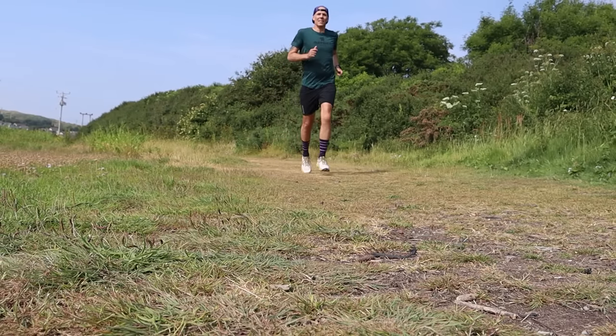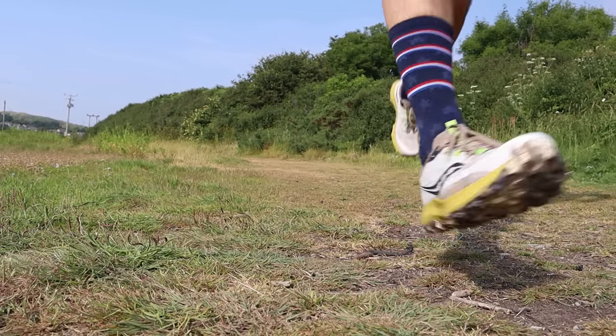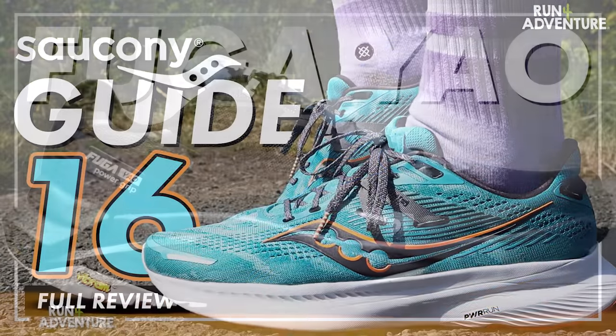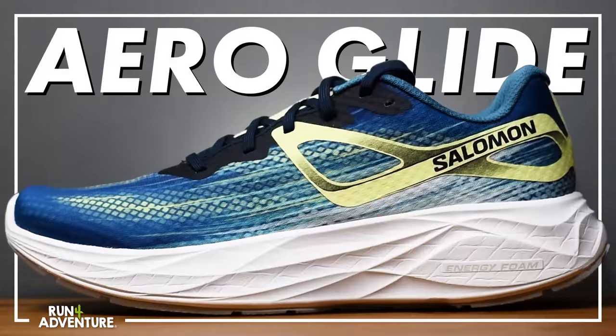I can't quite believe we are making this video already — how quickly is this year flying by? We're almost halfway through June already. We wanted 2023 to be the biggest year on the channel when it comes to testing and reviewing new running shoes, and I think we're doing a pretty good job so far — we're up to about 24 first impressions or full in-depth reviews. Today we're looking at my top three trail running shoes of 2023 so far.